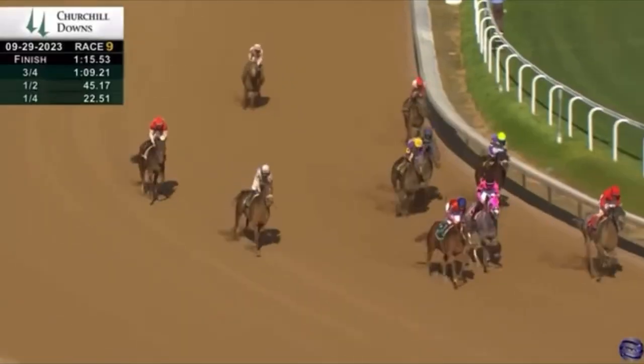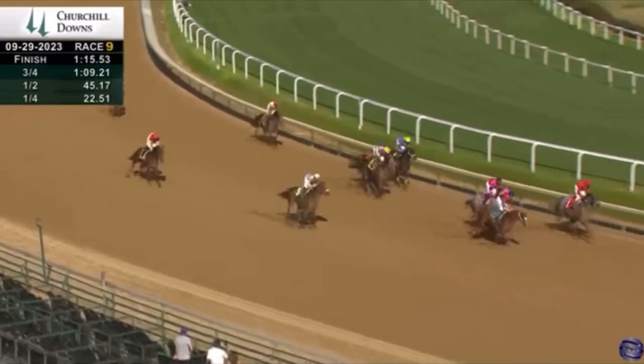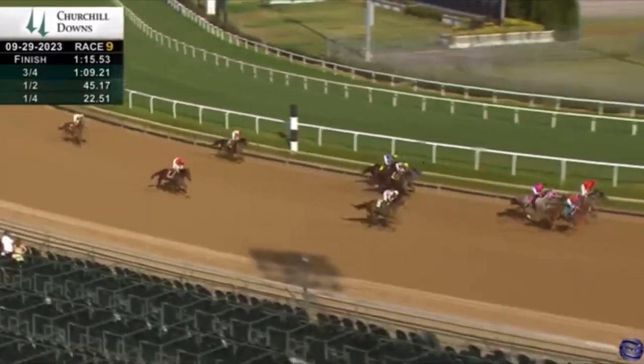Final time was one minute 15 seconds and 0.53.